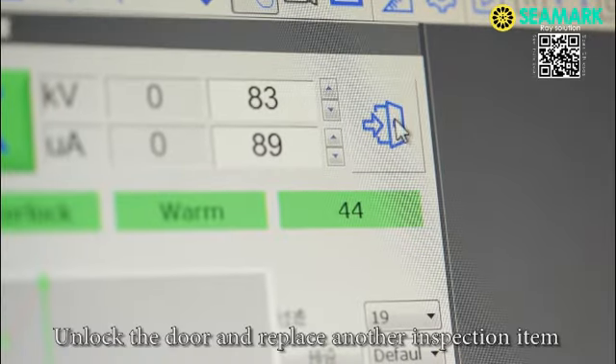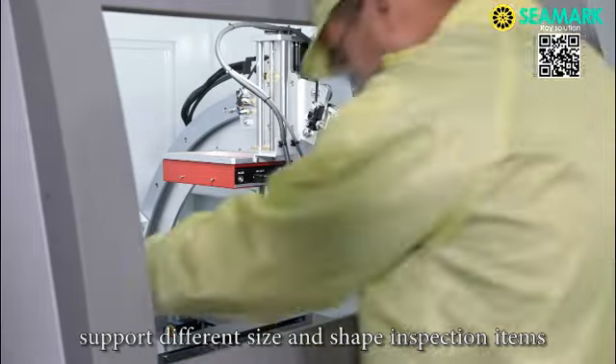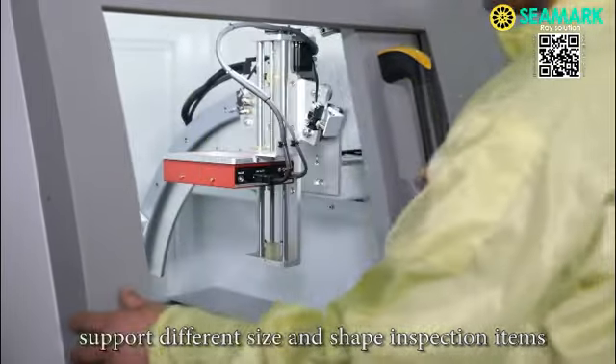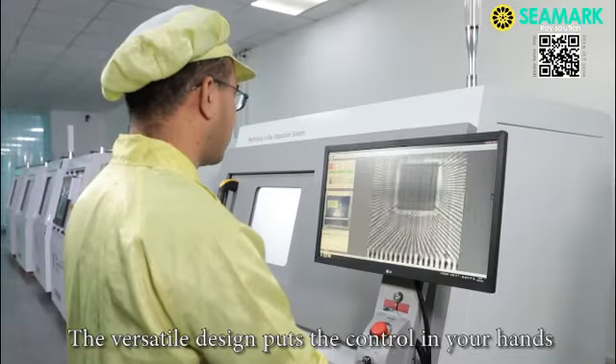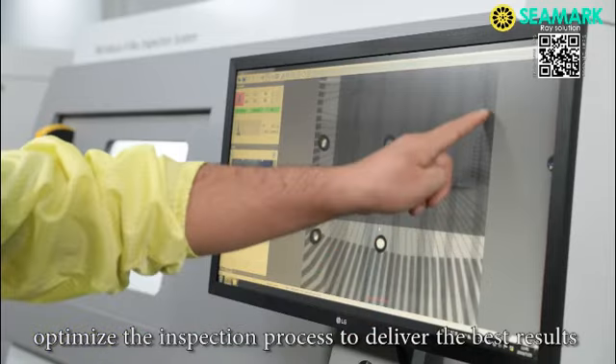Unlock the door and replace with another inspection item. The 55 x 45 cm size platform supports different size and shape inspection items. The versatile design puts control in your hands with adjustable power settings that optimize the inspection process to deliver the best results.